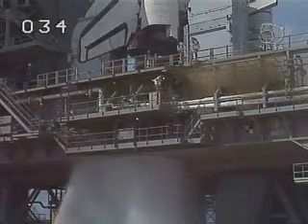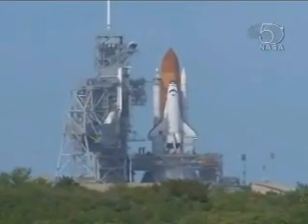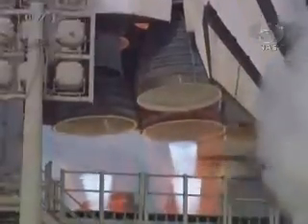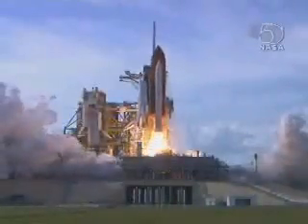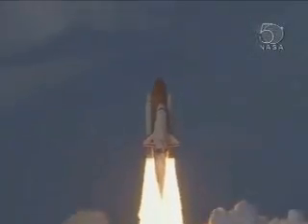Sound suppression system, water activated. T-minus ten, nine, eight, go for main start, seven, six, main engine ignition, four, three, two, zero — and liftoff on Space Shuttle Atlantis as Columbus sets sail on a voyage of science to the space station.